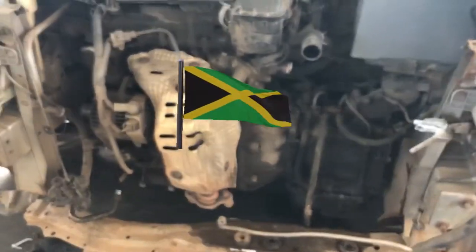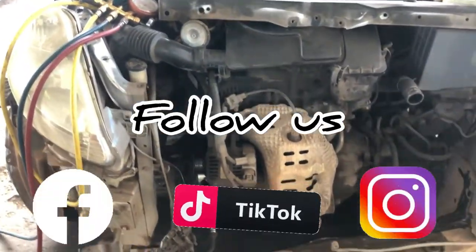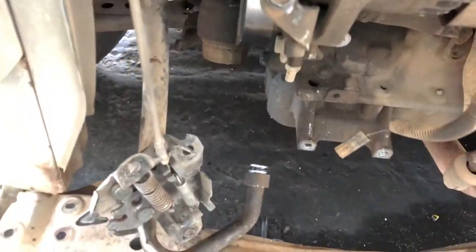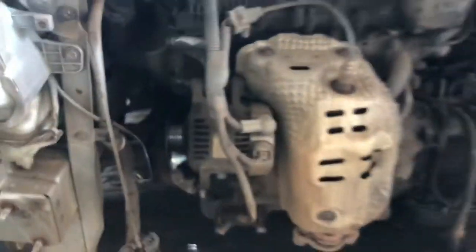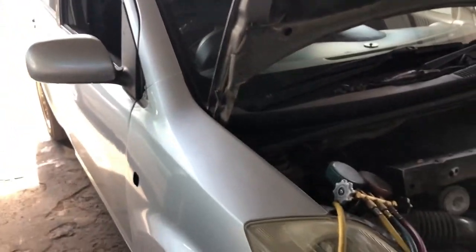Welcome back viewers and subscribers, it's your boy Kirk here doing another quick video for you guys. Today we are removing and replacing the compressor, condenser, and radiator on this 2006 Diotsibone, which is the same thing as the Toyota Passer. I'm going to show you the parts we removed out of the vehicle.